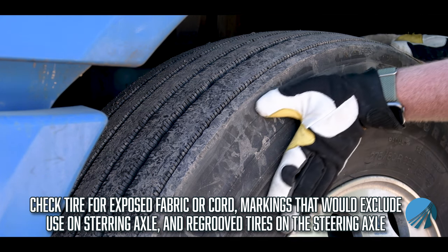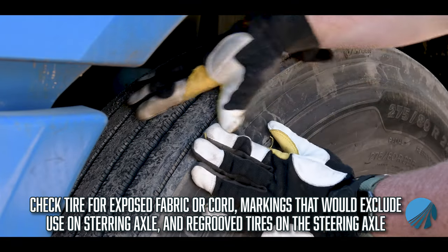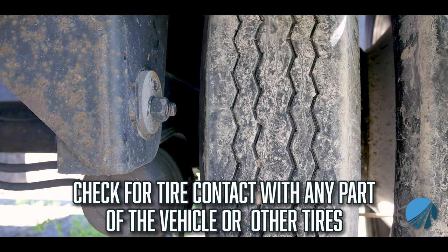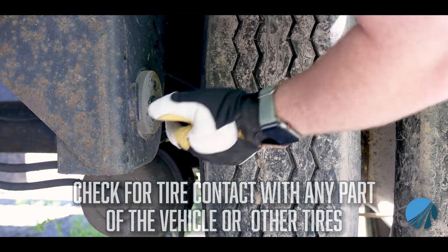Inspect the sidewall and check the tire for exposed fabric or cord. Check for markings on the tire that would exclude use on a steering axle. Check for re-groove tires on the steering axle. Check for tire contact with any part of the vehicle. Check for tires touching one another or any part of the vehicle.